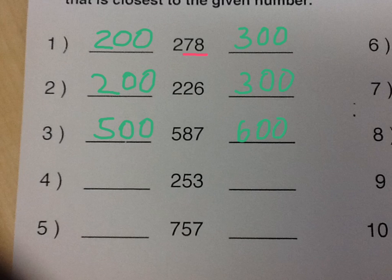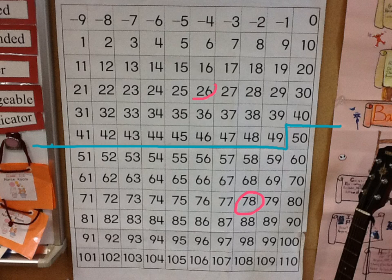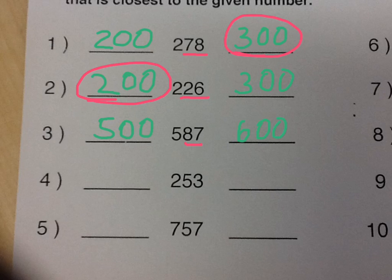So here we've got seventy-eight, and seventy-eight is greater than fifty, so we're rounding that to the higher number, which would be three hundred. Here we've got twenty-six, and twenty-six is lower than forty-nine, so it's closer to the lower or smaller number, so we round that down to two hundred. And finally, eighty-seven — you can probably figure it out in your head — eighty-seven, we're looking here now, and it's closer to the larger number, it's above fifty. So this would be rounded up to six hundred.